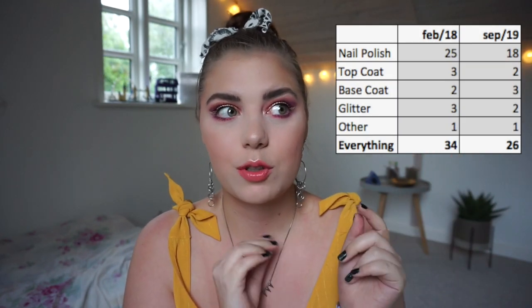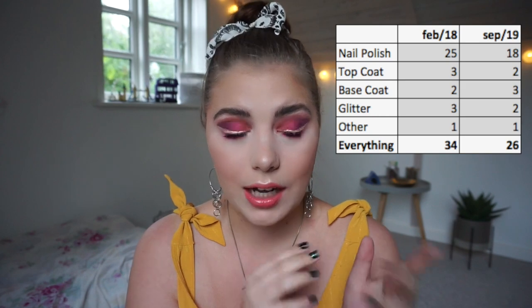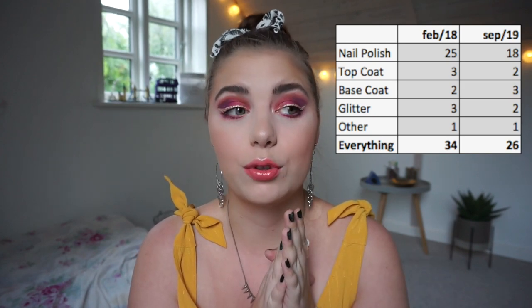Hi guys and welcome back to my channel. Today I am going to do a nail polish collection, and it has been more than a year since I did one. There have been some changes and some really exciting ones. I know I have gotten rid of at least five to six polishes since I made that inventory, maybe more. I'm doing really good, so I'm really excited about it. I will put on the screen the numbers so you can see how many I have used up since.